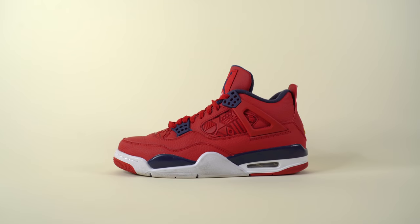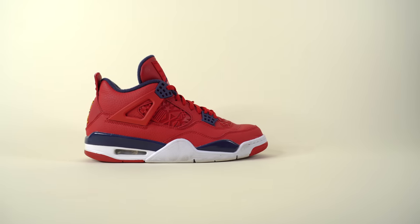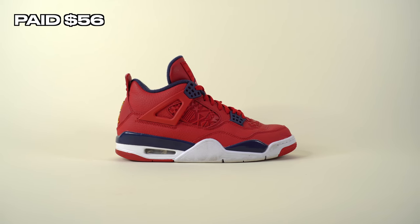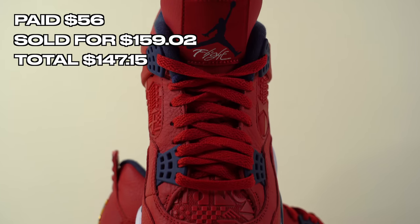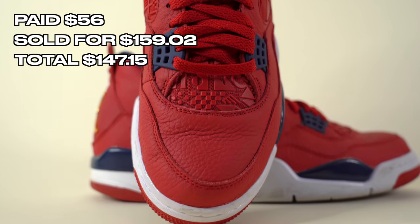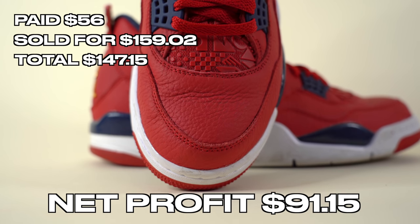Also from that same Plato's trip, I sold the Air Jordan 4s that I grabbed for $56 after the 20% coupon. We sold them on eBay for $159.02, adding $147.15 back into the fund with a net profit of $91.15. All around an incredible trip to Plato's — this trip netted us about $210 total. Absolutely insane from just one thrift store visit.